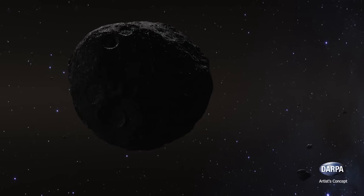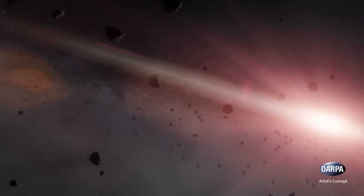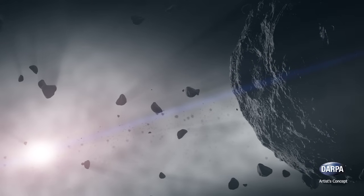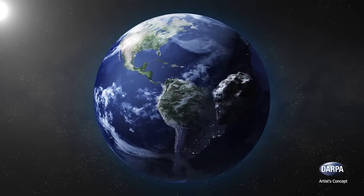With 2.2 million asteroid observations in 2014, 7.2 million in 2015, and hopes for 10 million in 2016, SST has become the most prolific tool for asteroid observation in the world. SST has also discovered 3,600 new asteroids and 69 near-Earth objects, including four that carry a risk of possibly hitting the Earth.